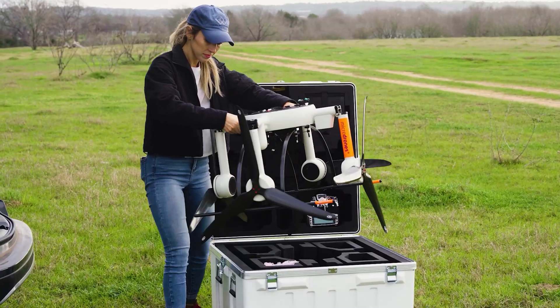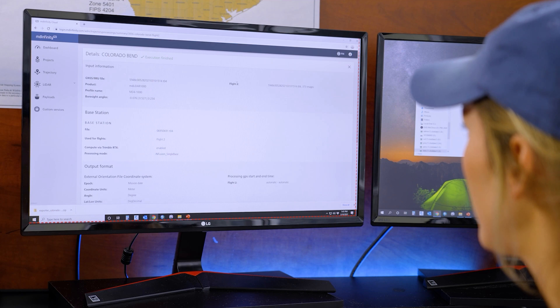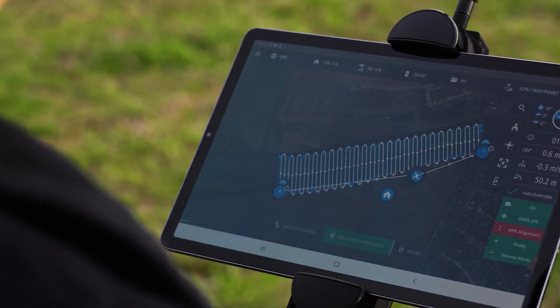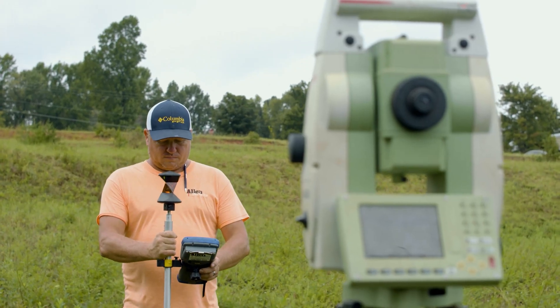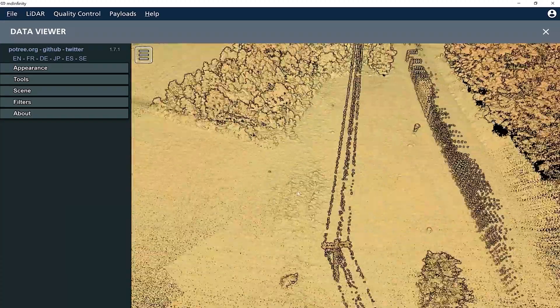These systems provide fully integrated packages with the aircraft, payload, software, and support needed to generate point cloud visualizations quickly and reliably. By adding drone surveying equipment to your workflow, you'll be able to significantly reduce time spent in the field, create more opportunities to grow your business, and deliver unparalleled data quality.